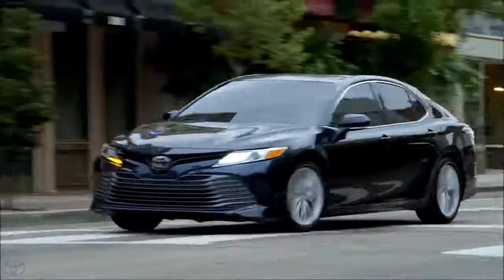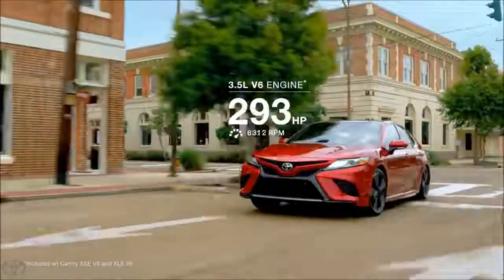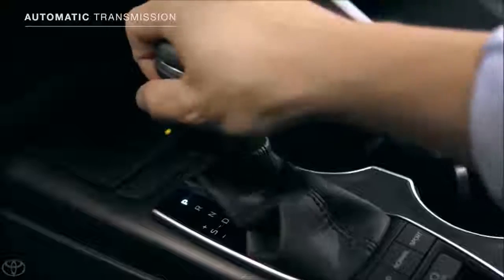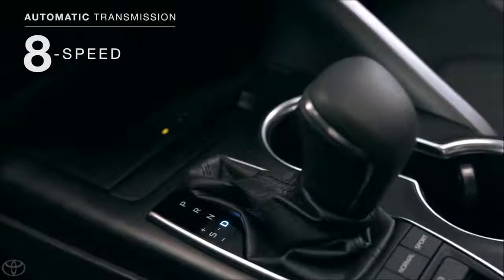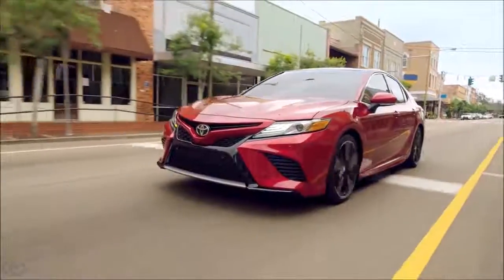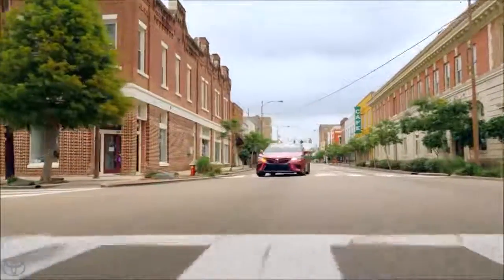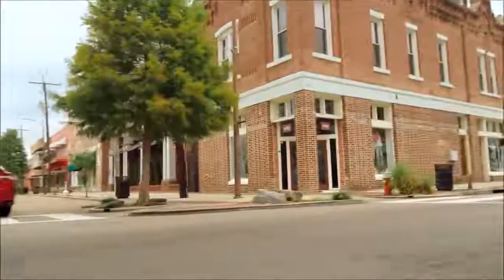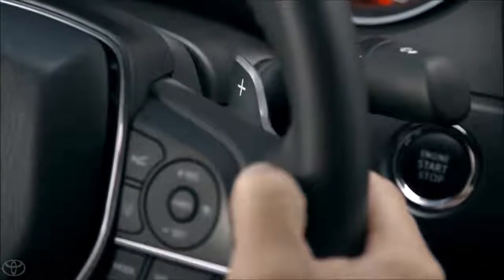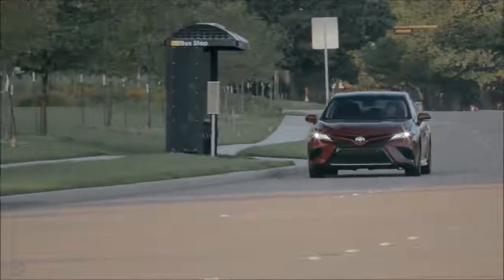the new model boasts the most powerful engines ever seen in a Camry, both 4-cylinder and V6. These engines are paired to an all-new direct-shift 8-speed automatic transmission, designed to keep the new Camry running at an ideal balance of power and efficiency. On SE and XSE models, this transmission even offers paddle shifters mounted behind the steering wheel for maximum driver control and performance.